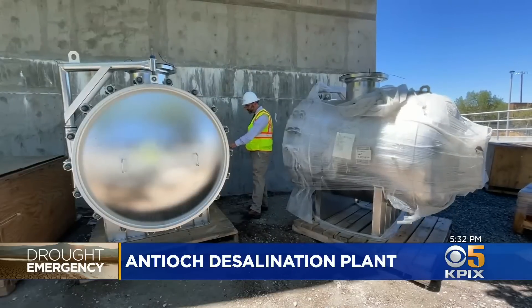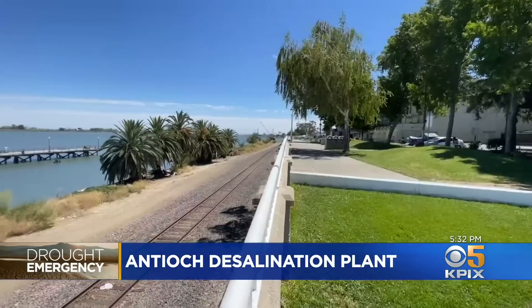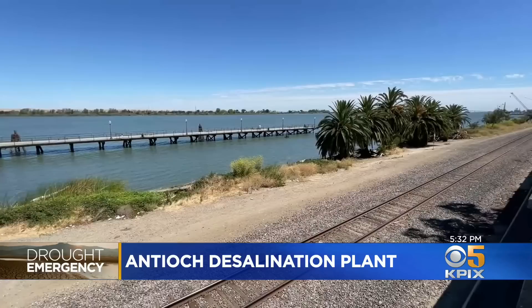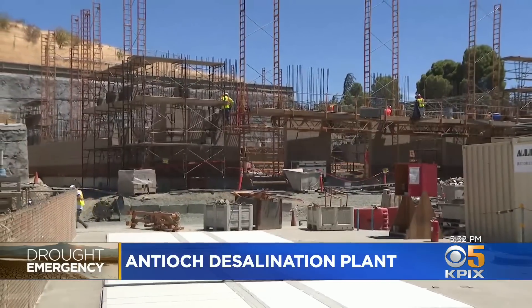The new facility will use large reverse osmosis filters to create 6 million gallons of fresh water per day — about a third of the city's needs, but with room for expansion.